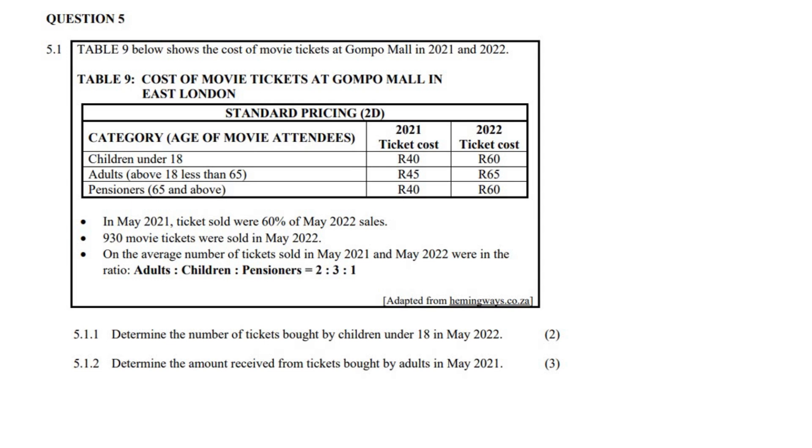So in this question, we have a table that shows the cost of movie tickets at Gompa Mall in 2021 and 2022. So it's movie tickets.